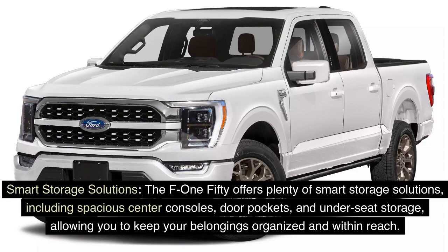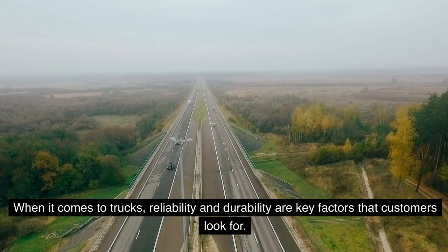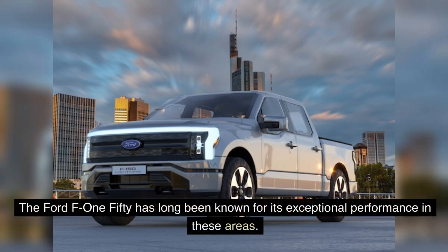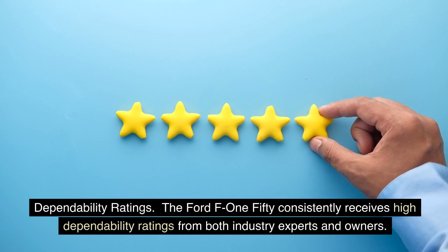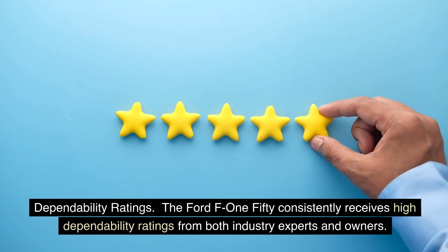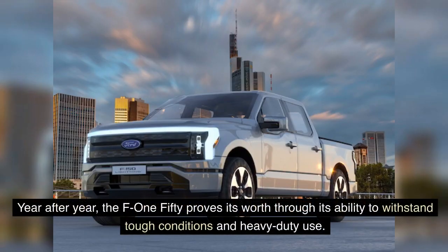When it comes to trucks, reliability and durability are key factors customers look for, and the Ford F-150 has long been known for its exceptional performance in these areas. The F-150 consistently receives high dependability ratings from both industry experts and owners, with its robust build quality, quality components, and advanced engineering contributing to its reputation for reliability year after year.